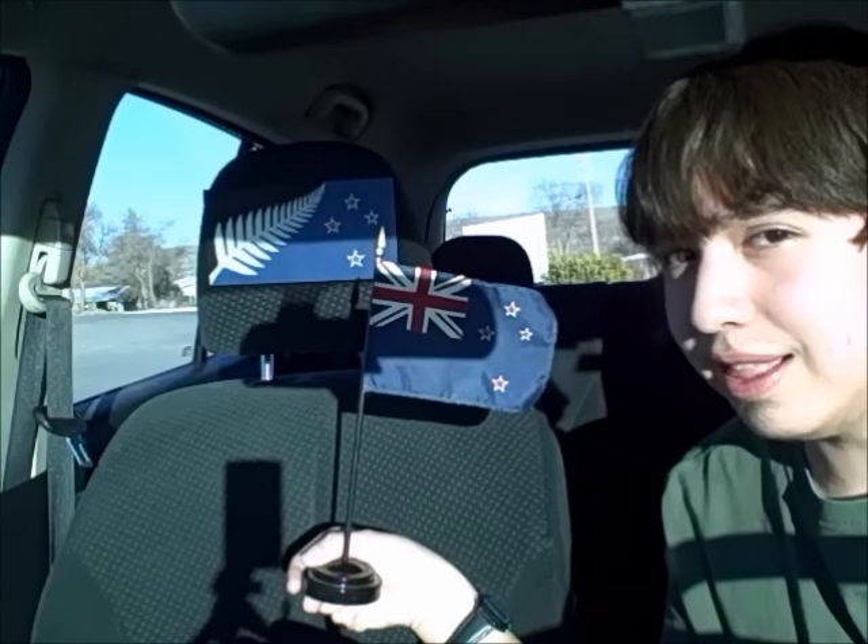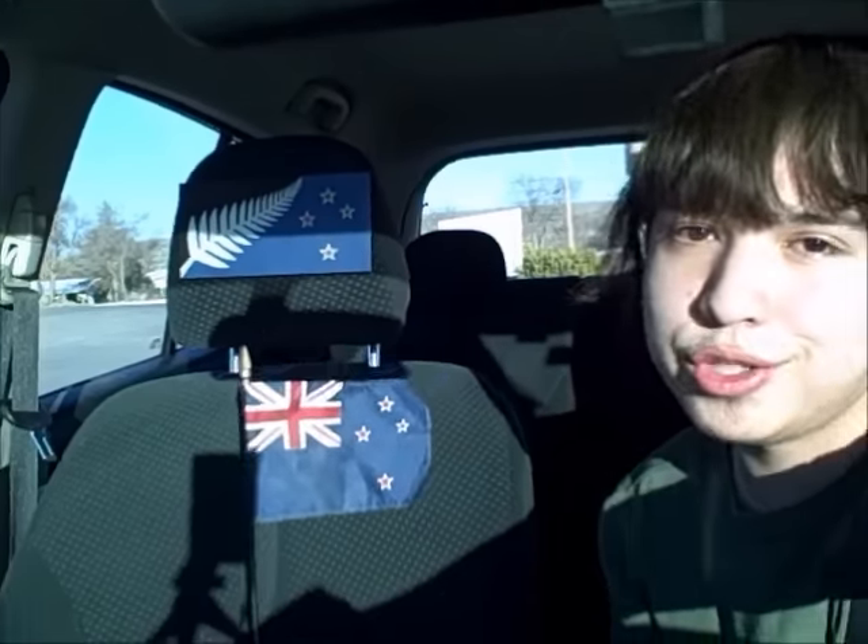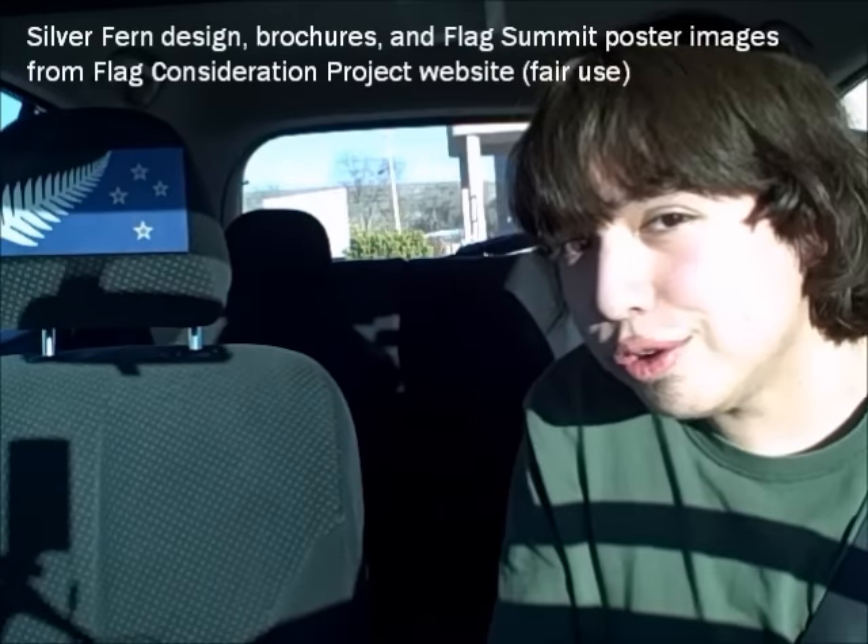So which of these designs will represent New Zealand at the end of the year? Let me know in the comments what you think, and make sure you're enrolled to vote, New Zealanders. There's a link in the description. I'm looking forward to seeing the results. Thank you for watching.